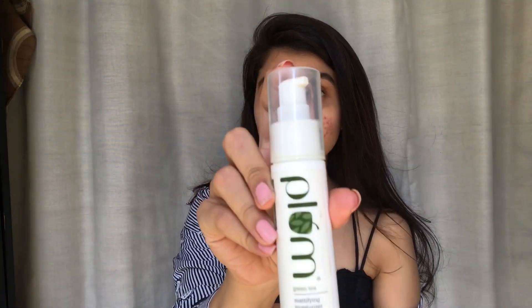It's gonna stay on 24/7 and it's not going to crease. We'll be starting with the moisturizer first — I'm using Plum Green Tea Mattifying Moisturizer. I'm using green tea because I have an oily skin type; green tea is meant to reduce sebum secretion and this product does that really well. I would not recommend this product to those who don't have an oily skin type.